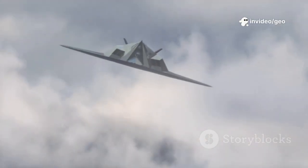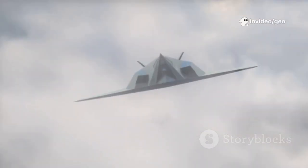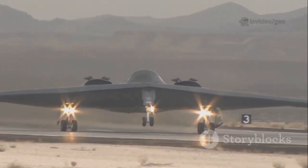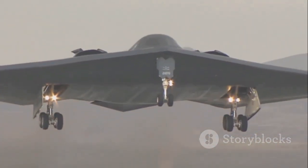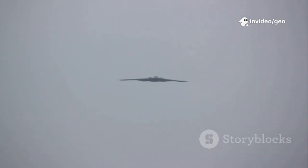What's next? Even though it's decades old, the B-2 is still ahead of its time. But the US is already working on its successor, the B-21 Raider, which is expected to be even stealthier, smarter, and cheaper to maintain. But until then, the B-2 is still the king of the skies.